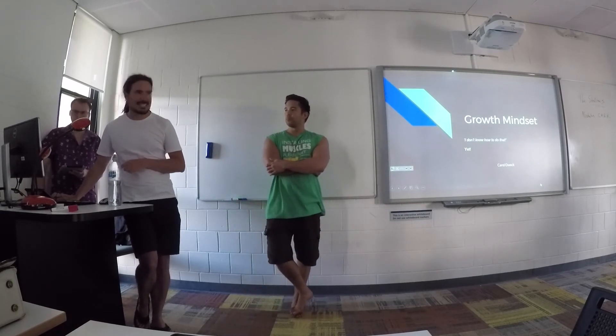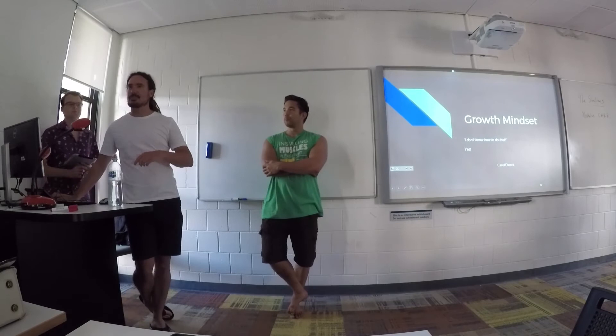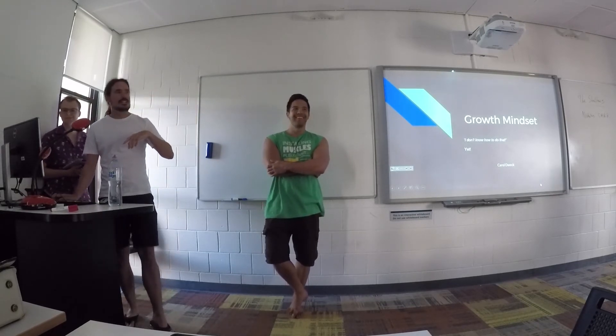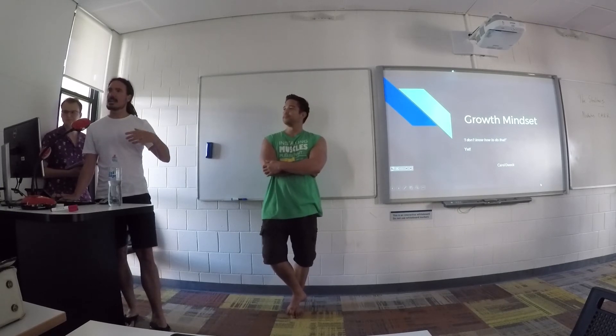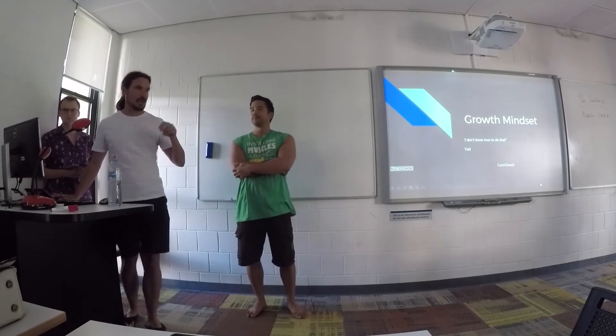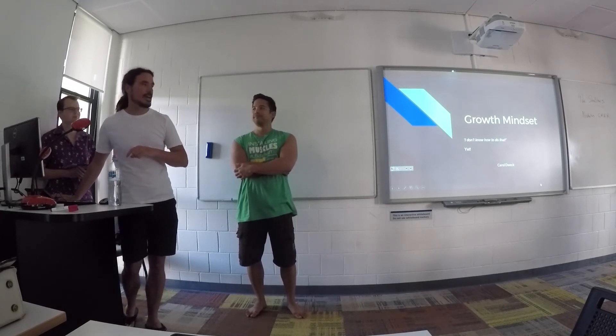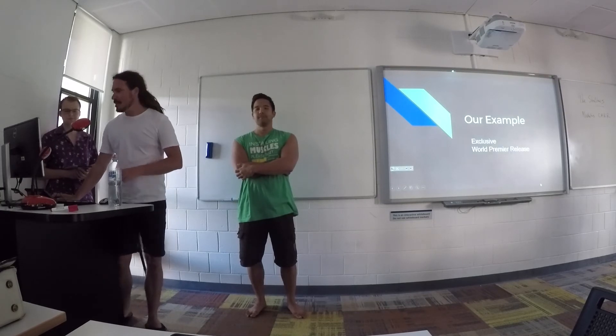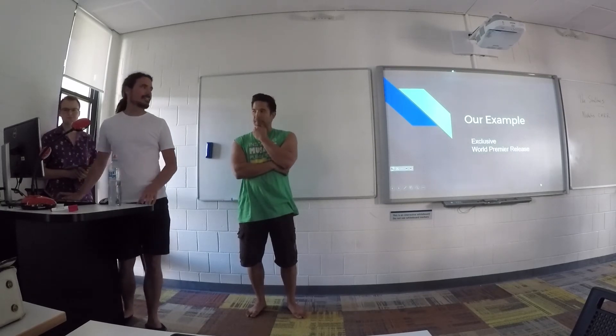Having a growth mindset — who thinks they can rap? Carol Dweck, as we all know and love, says: I don't know how to do that yet. So we'd like to think you're all ready to give it a go. For now, we thought we would do our example.